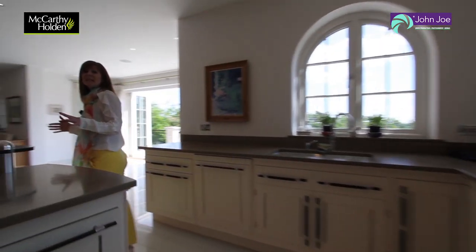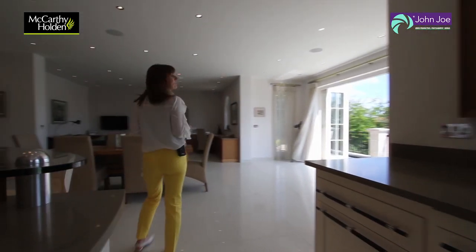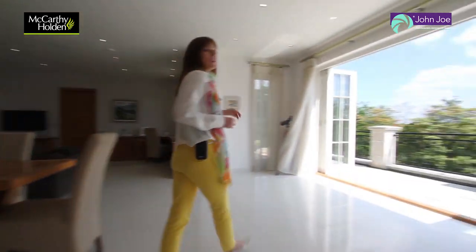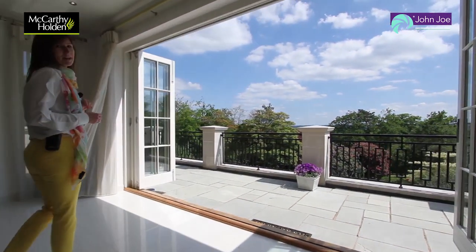This kitchen family room really is an indulgent space to spend time cooking, eating and socialising, and of course a wonderful space to take in that magnificent view.